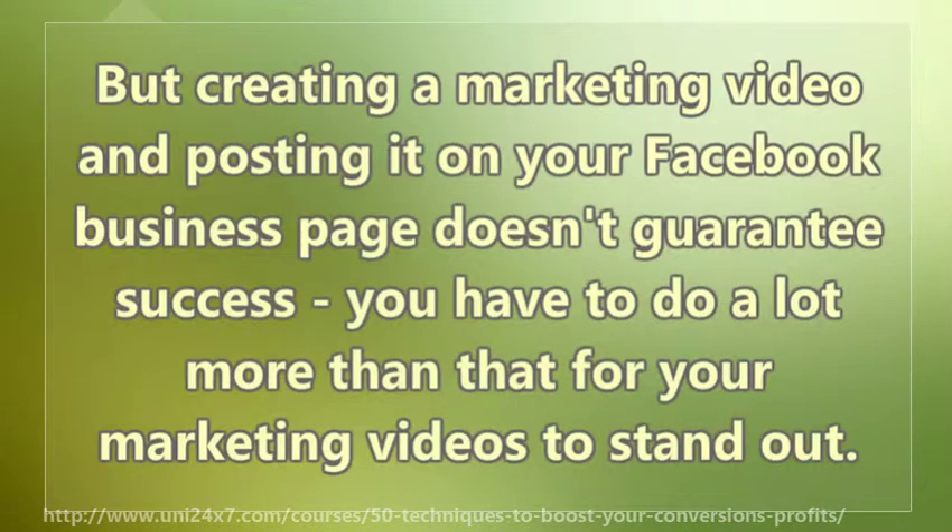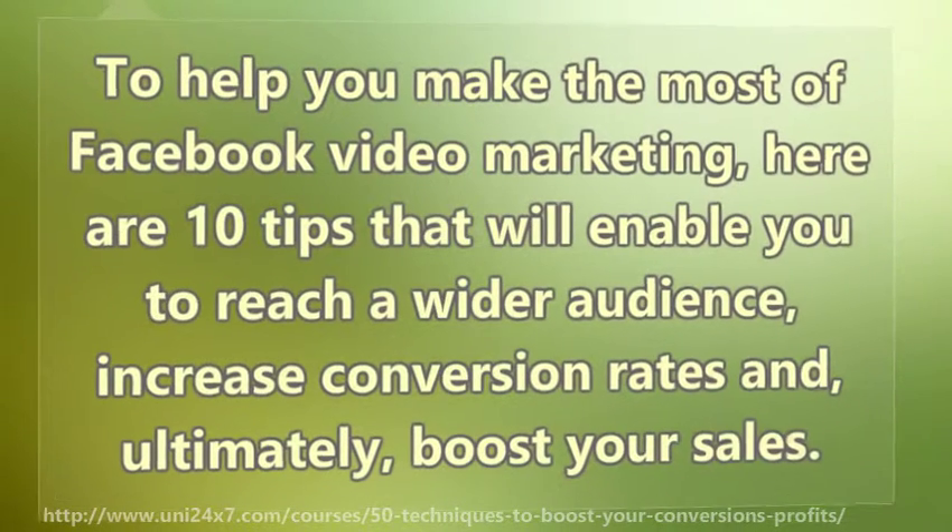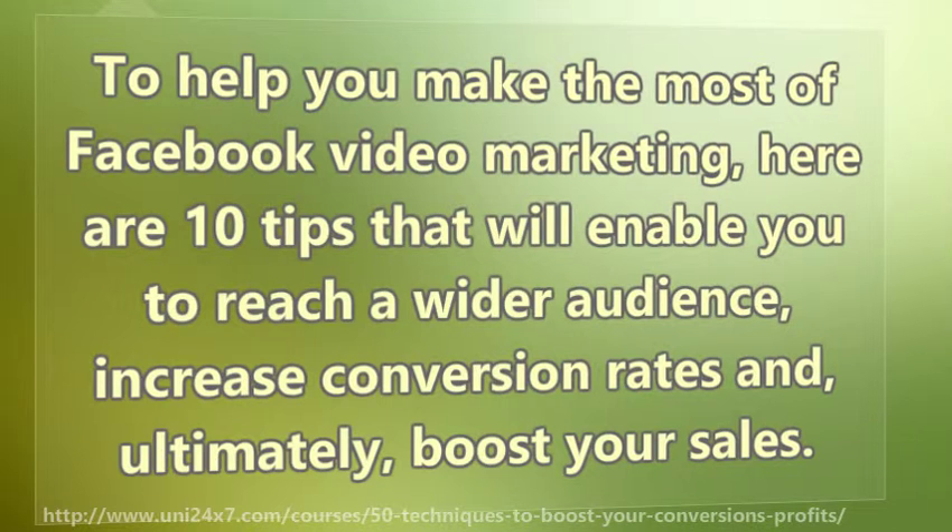But creating a marketing video and posting it on your Facebook business page doesn't guarantee success. You have to do a lot more than that for your marketing videos to stand out. To help you make the most of Facebook video marketing, here are 10 tips that will enable you to reach a wider audience, increase conversion rates, and ultimately boost your sales.